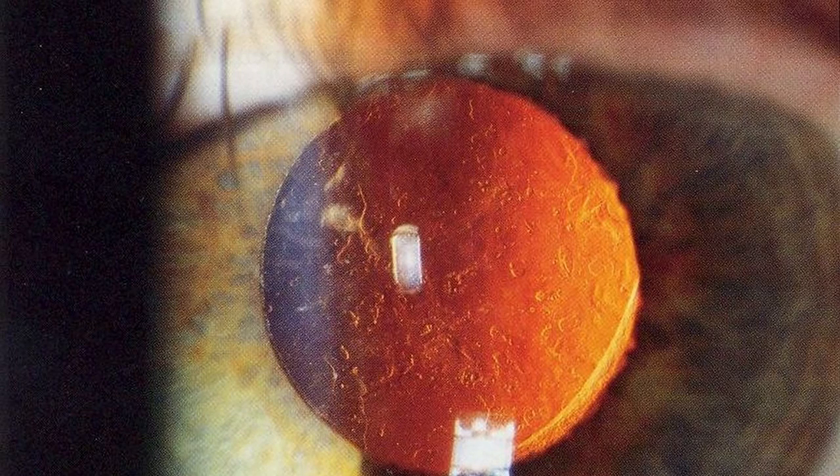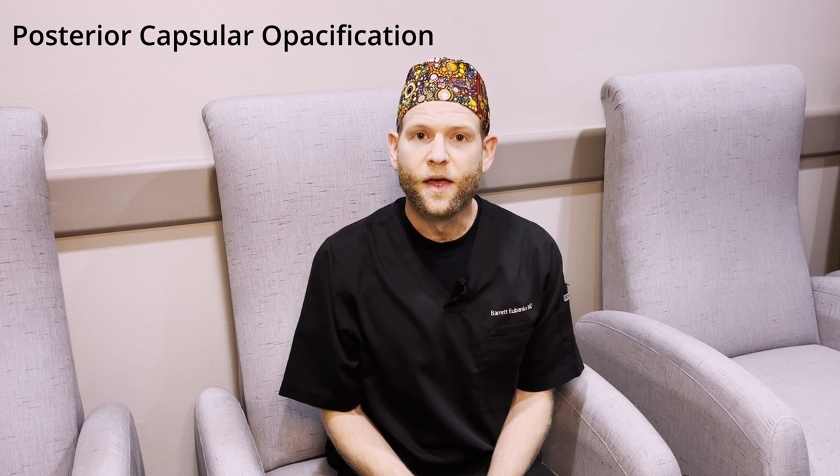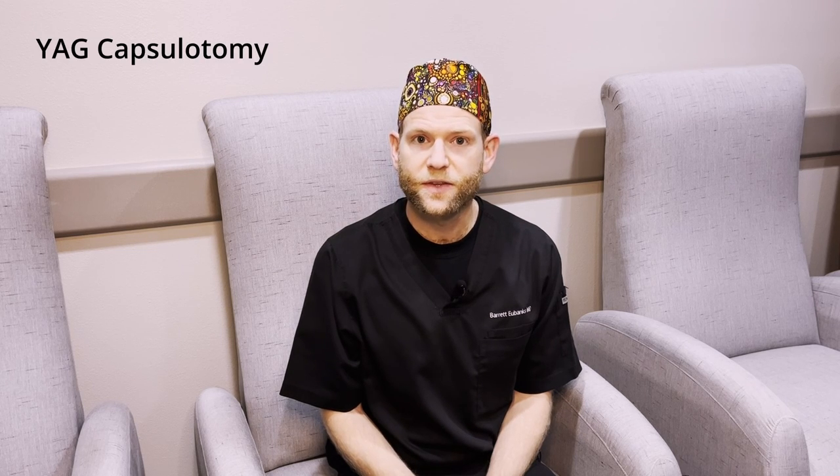Once the prescription has stabilized, we also want to evaluate to make sure there is nothing else going on in the eye causing blurry vision. One thing which happens often after cataract surgery is you can get a clouding or film on the back of that artificial lens — technically, this happens to the capsule that the artificial lens sits in, and this is called posterior capsular opacification, more commonly known as after-cataract. There is a very simple, easy in-office procedure using a laser which can clear that cloudiness and restore vision. This also allows for a more accurate prescription measurement, so if this cloudiness exists, it should be treated prior to LASIK in order to get the best results.